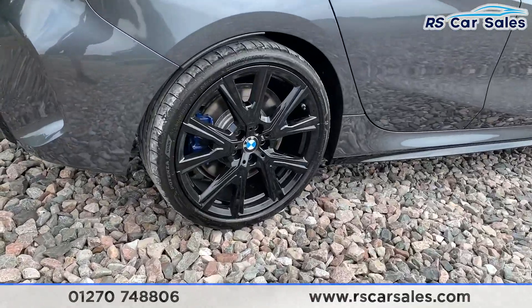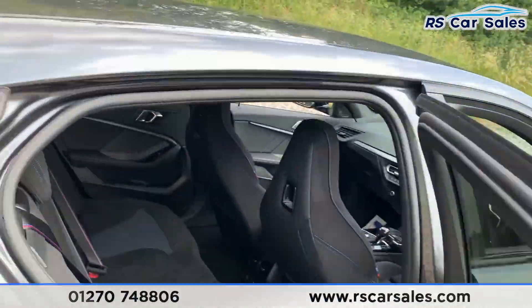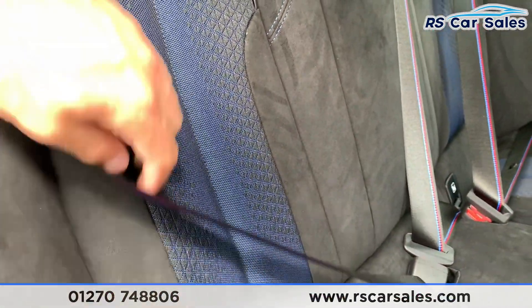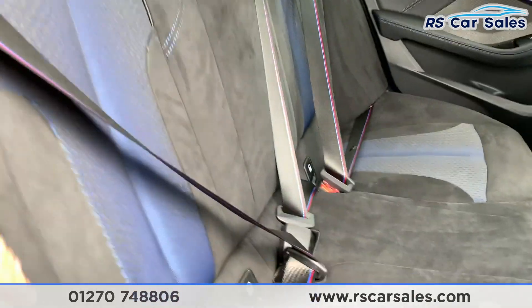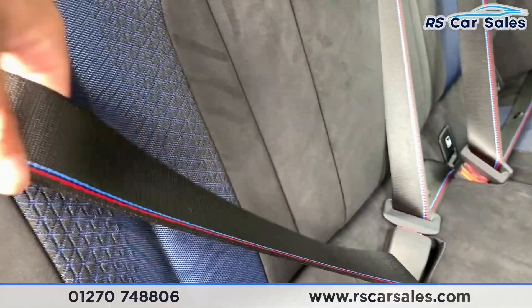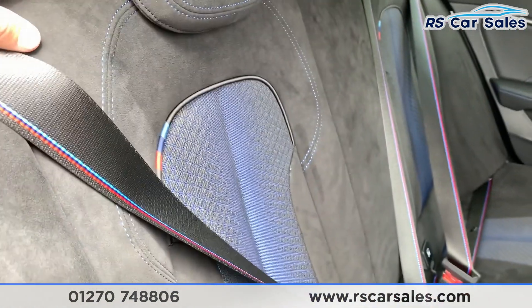Going to the rear of the car, we do have suede seats throughout with blue tri-stitching, which is a very nice addition to this vehicle. Looking down, we do have your isofix points, and on the seatbelts we have the BMW M Sport stitching just there.